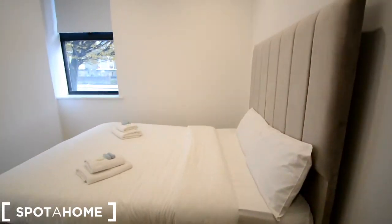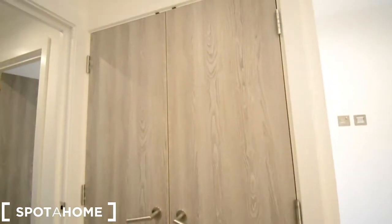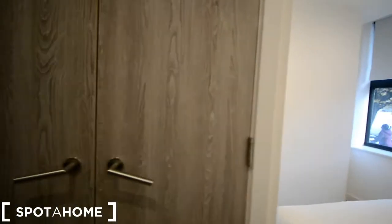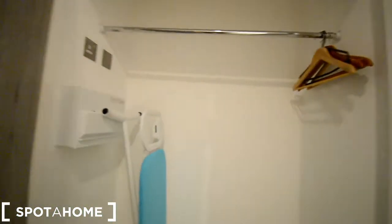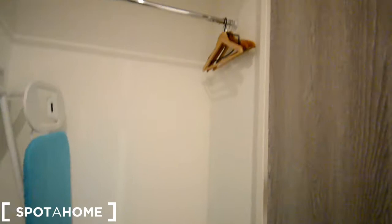Last but not least, the bedroom. We have a double bed and a built-in wardrobe, with the window looking at the same street and the living room. It's a very big wardrobe with hanging space and lots of space for storage — suitcases if you have them.